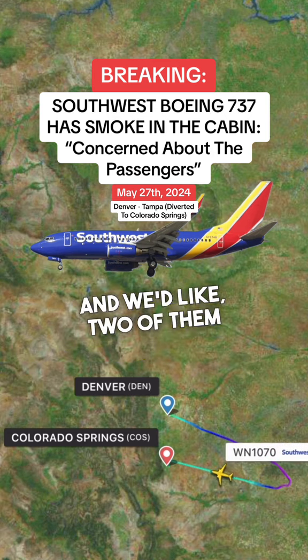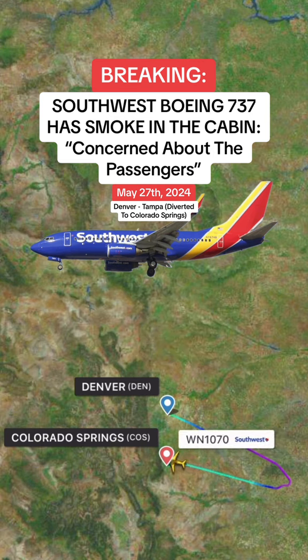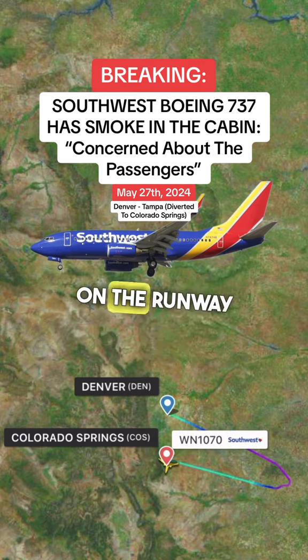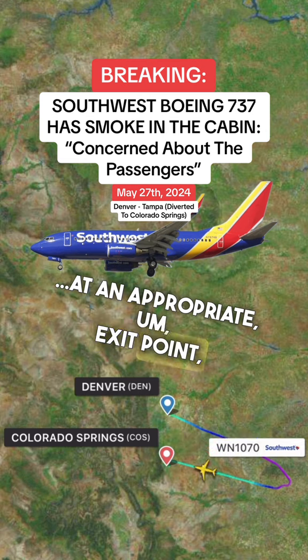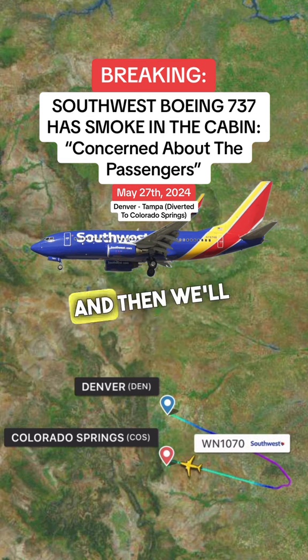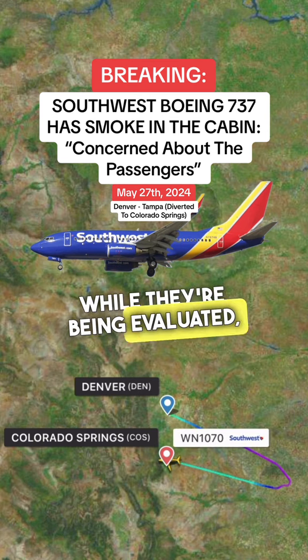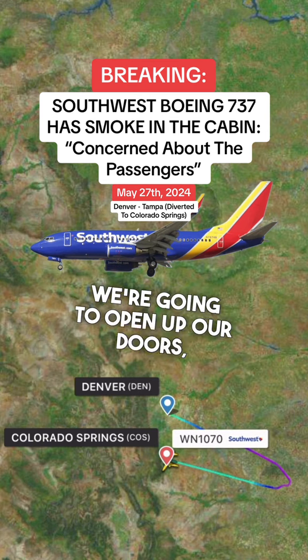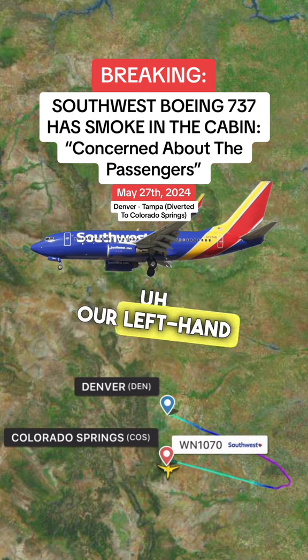We'd like two of them, one in the front and one in the back. For our planning, are you stopping on the runway or taxiing to the ramp? We're going down the runway to an appropriate exit point, probably Echo 5, and then we'll let the fire department evaluate us. While they're being evaluated, we're going to open up our doors. We want the air stairs to come up to both doors on our left-hand side.